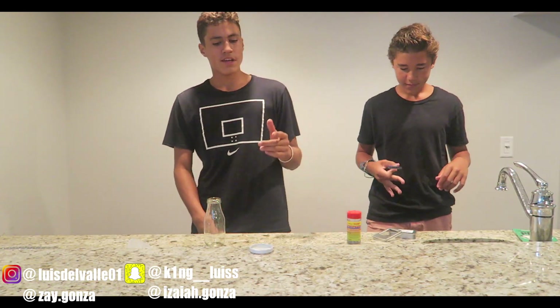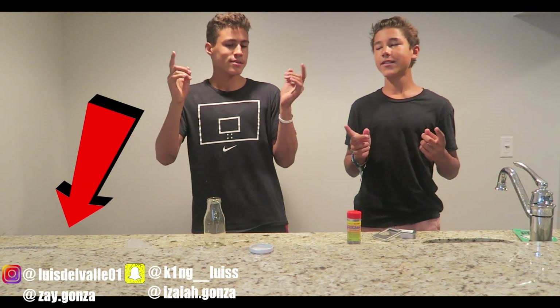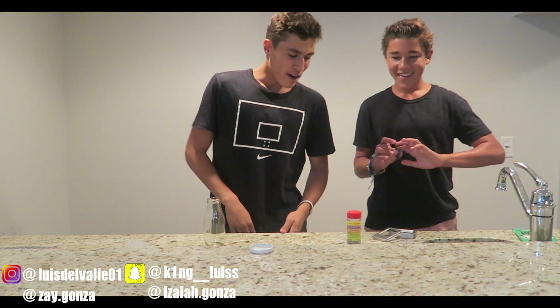What's going on guys, it's Louis and Isaiah from Moment Films coming at you guys with a new video. If you guys want to check out our social medias, they'll be right here somewhere.